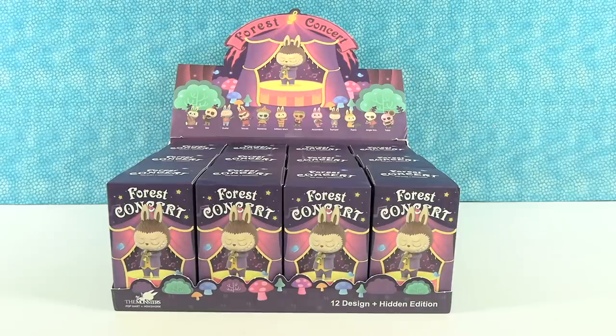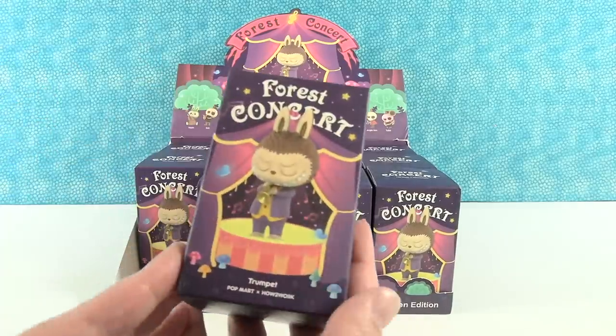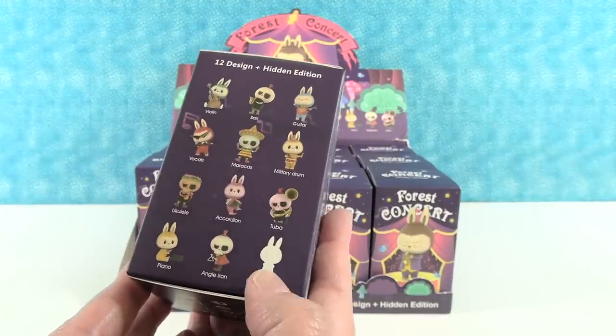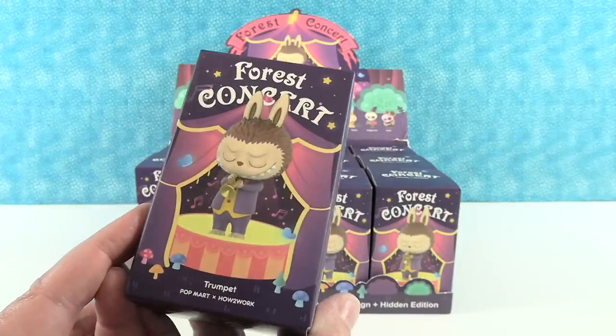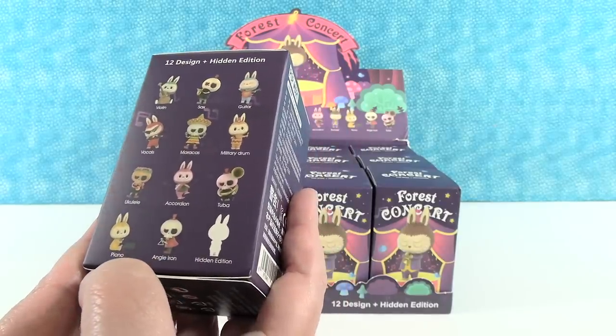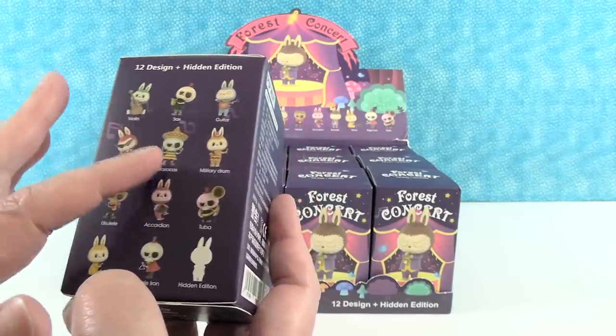Figuratively — musical figures! We have the Pop Mart Forest Concert series here. This is just from the monsters collection. We've opened other monsters and stuff on the channel before, which we really loved and you guys did too. So today we're here with the forest concert — we have 13 different adorable monsters that are playing music to collect, including these 11 plus a hidden edition and this dude right here playing the trumpet.